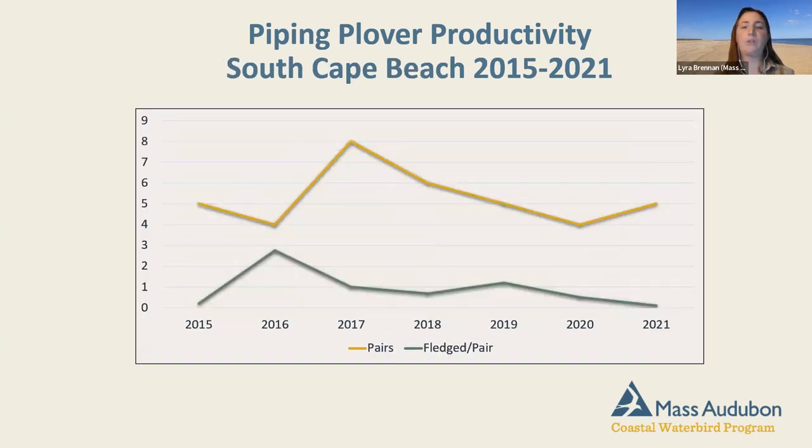South Cape Beach is a little different — birds are struggling more there. The number of pairs peaked around 2017, then declined, with a small rebound in 2021. But fledging success has not been great; we're really hovering around one or below chicks fledged per pair. It's great to know we still have work to do, and the methods we've used have been really successful, so don't despair — South Cape Beach has challenges but also real opportunities.